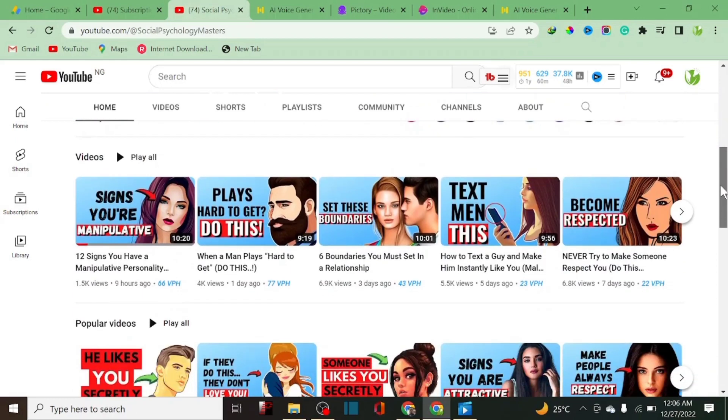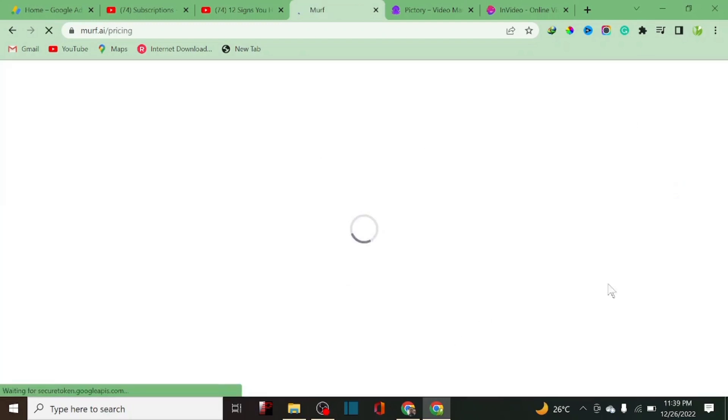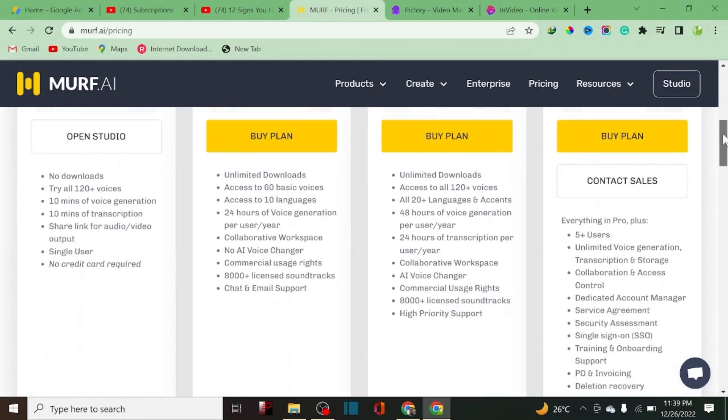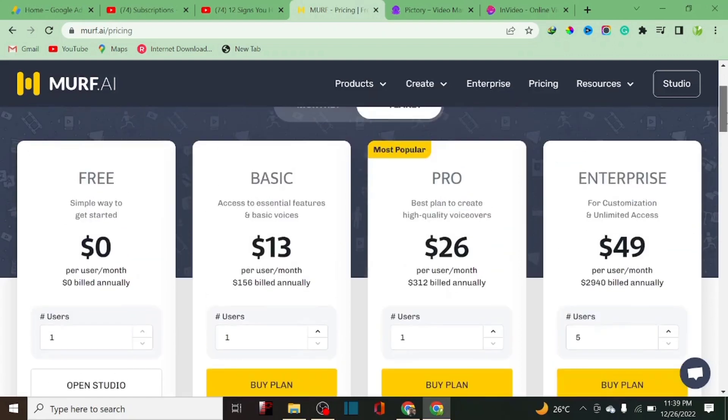Let's also check the pricing to see how to get access to this software. As you can see on the platform, they give every individual — if you're just starting out — 10 minutes of voice generation for free. If you sign up right now, I'll drop the link in the description below. You'll be given 10 minutes of voice to download automatically.